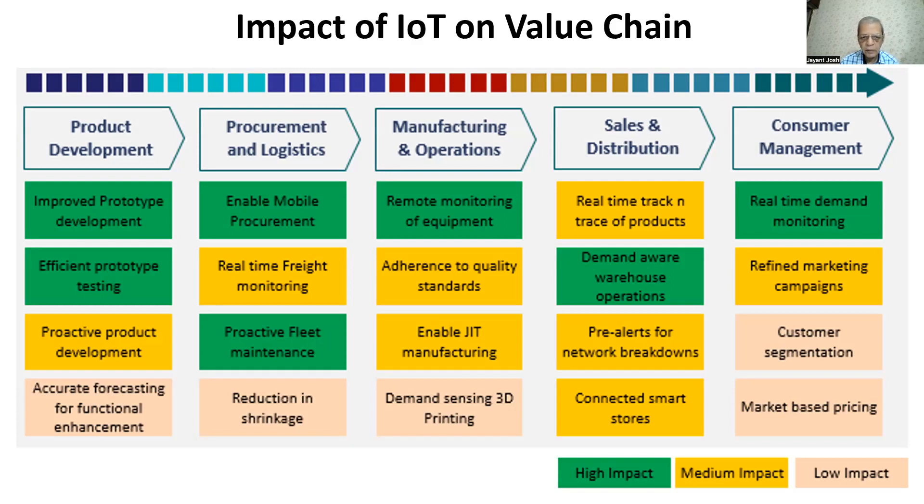While transferring, maintaining quality is an important area. Today, when material is being transmitted, GPS continuously monitors the movement of trucks or vehicles. Second, if material requires a particular temperature, pressure, or specific conditions, that monitoring is also possible. This is where IoT can really play a very important role.